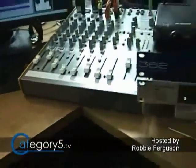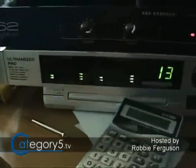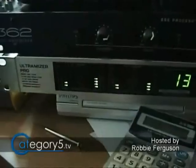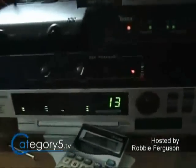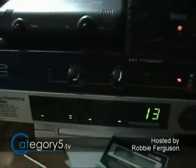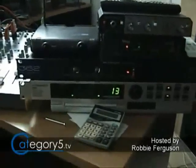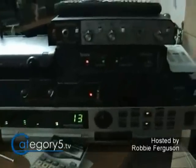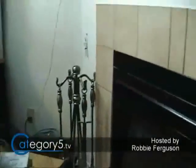From the mixer, it goes into the Ultramizer Pro, which is an audio compressor that keeps the levels nice and clean. You can see my levels bouncing around as I talk. If I get too loud, it's going to compress it and bring it down. Then it goes into the BBE Sonic Maximizer, which takes the levels of different frequencies and tweaks them so that the sound is really nice. We've also got the wireless microphone inputs and receivers there.